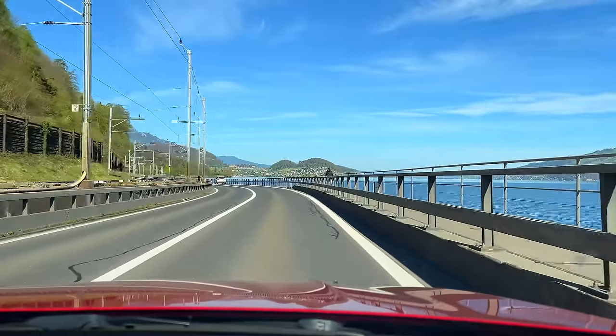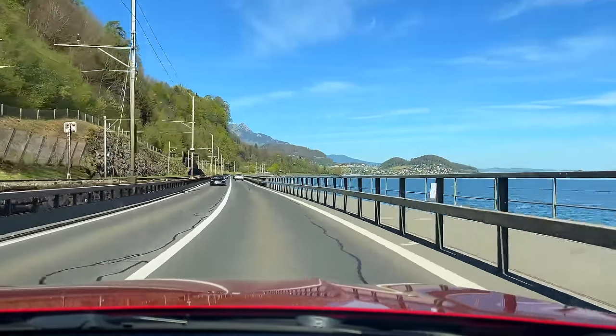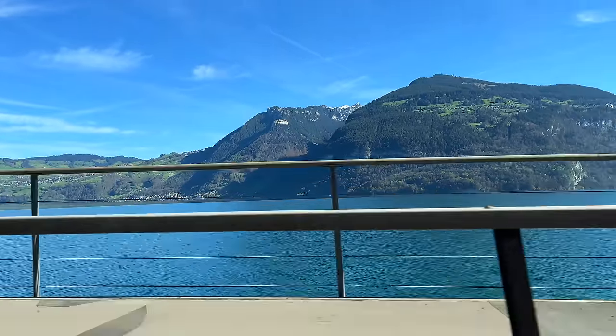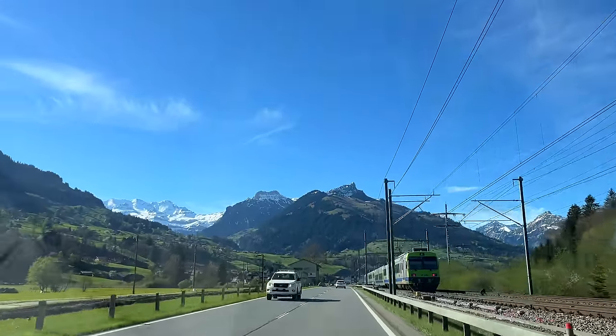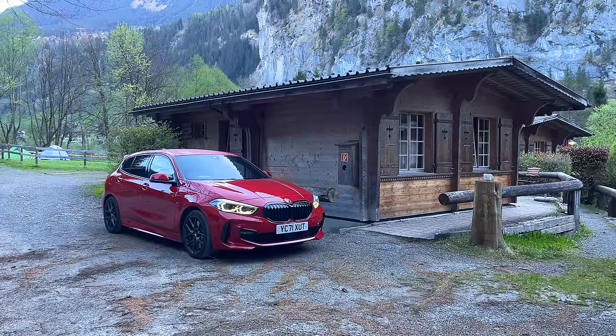It's pretty easy to get to, honestly. We left the UK in the One Series and did the whole thing on a tank and a half of fuel — about 80 quid to get down here, plus tolls. Had I done it in the Porsche, it probably would have cost about four tanks of fuel. But as I said, the main reason for not bringing the Porsche down is this isn't that kind of holiday.